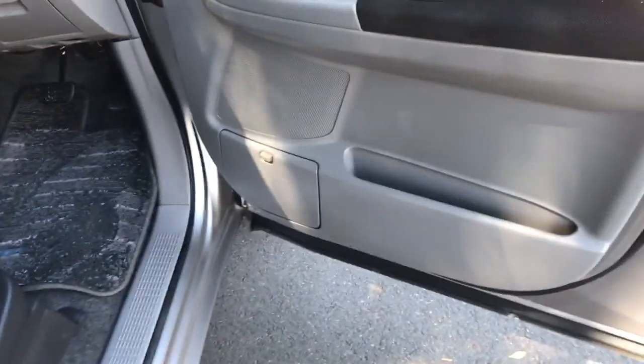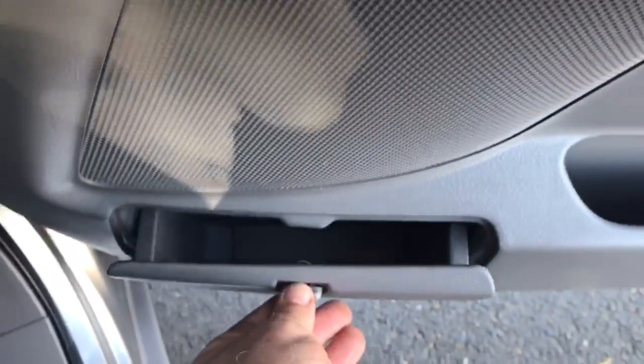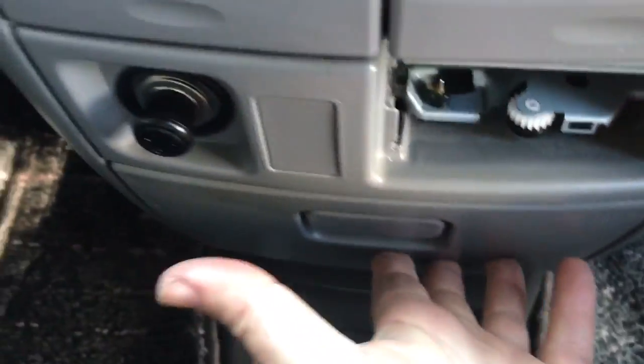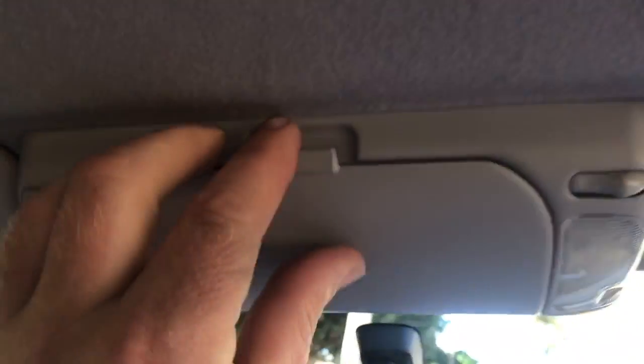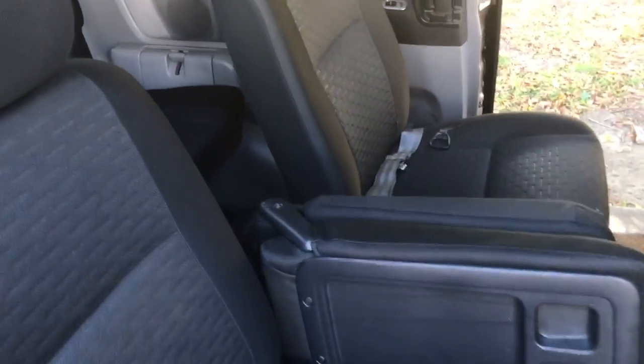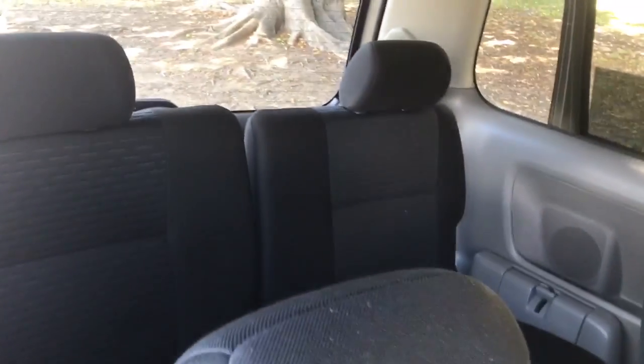The other nice thing about this car — check this out: storage one, storage two, storage three, storage four, storage five, storage six, storage seven, eight, nine, sunglasses — ten! It's got loads of little nooks and crannies which make this car roomy, comfortable and a pleasure to own.